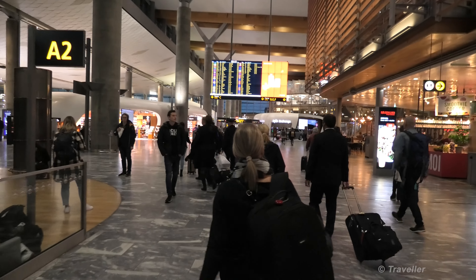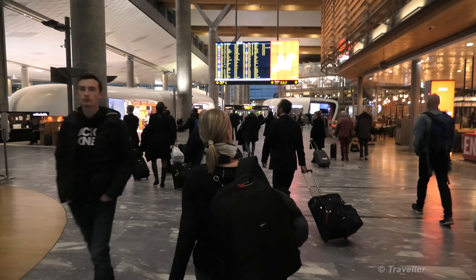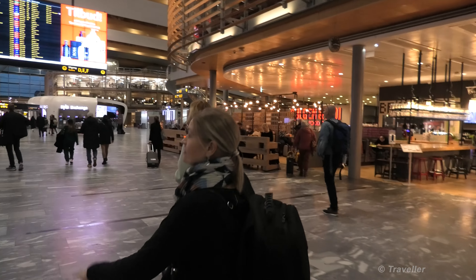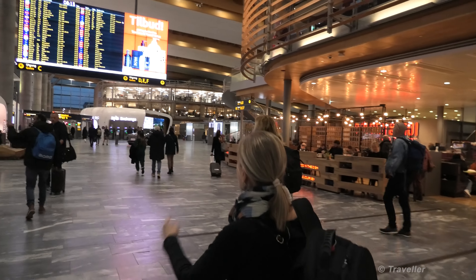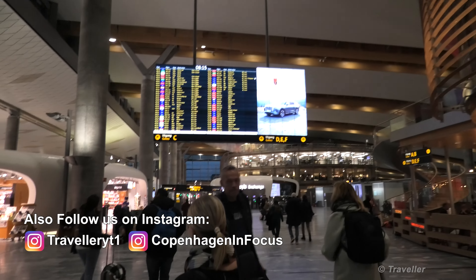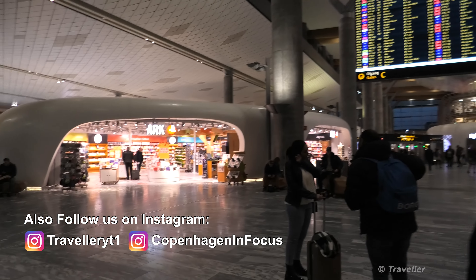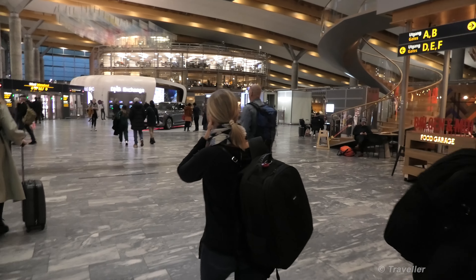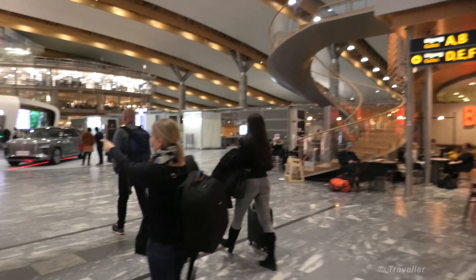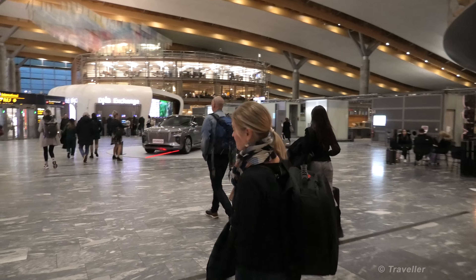The airport has recently been renovated, as far as I remember. We were here in 2016 and we could see there was a lot of work going on. Very nice airport - very beautiful and very spacious, with marble floors as you can see. There's a big board up there ahead of us again, and a bookshop for those who want to read something. We've got a long flight. Always follow the yellow signs in the airport - international departures.